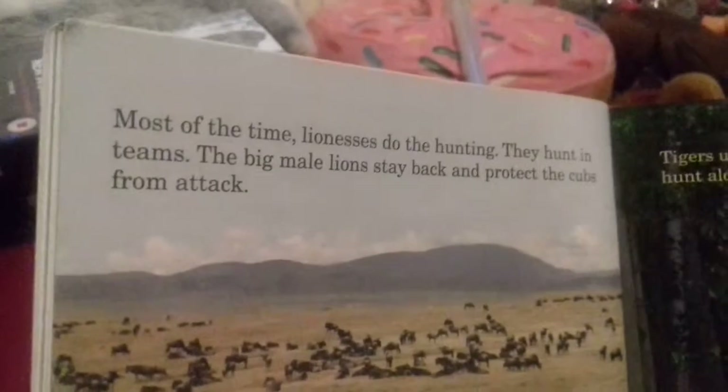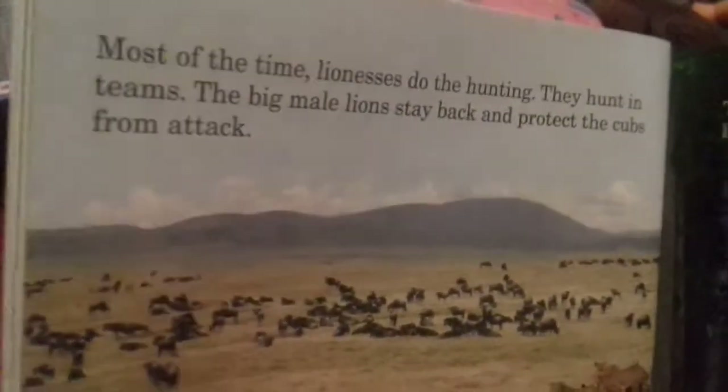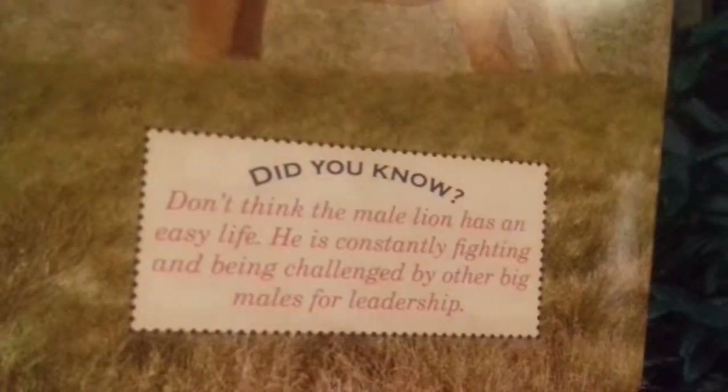Most of the time lionesses do the hunting - they work in hunting teams. The big male lions stay back and protect the cubs from attack. Did you know the male lion has an easy life? He is constantly fighting and being challenged by other big males for leadership.